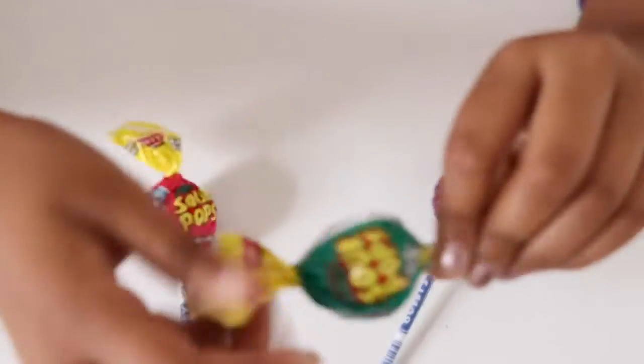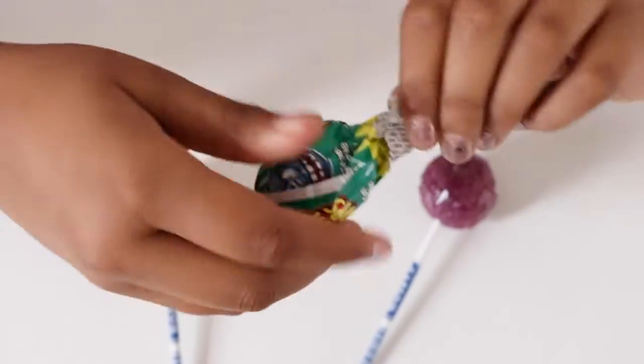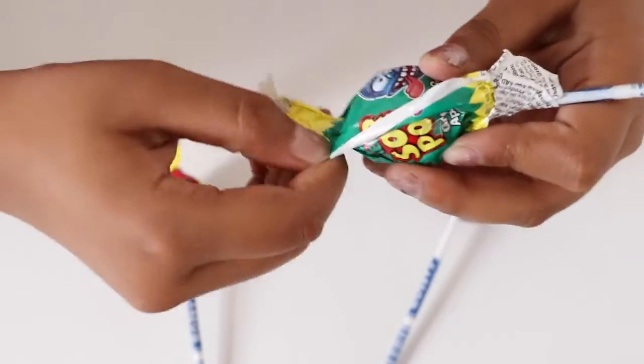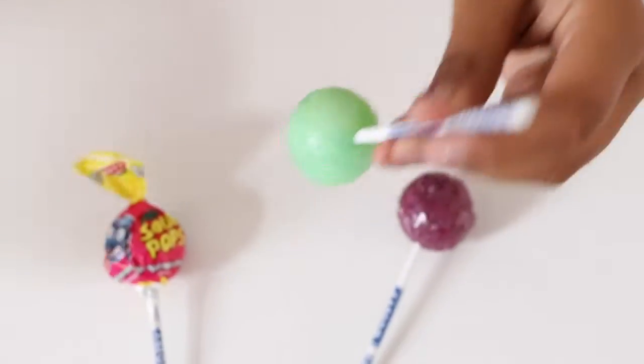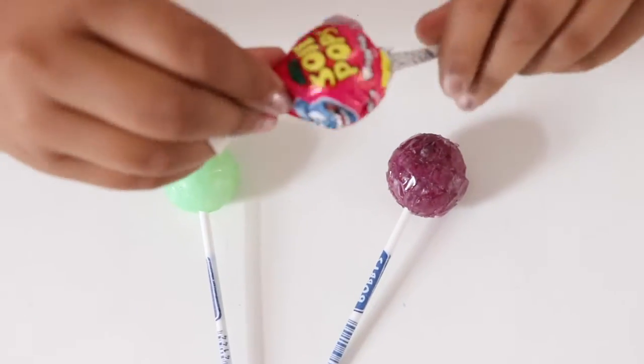Let's open the green one now. We have the green one. Now let's open the pink one. This one's watermelon.